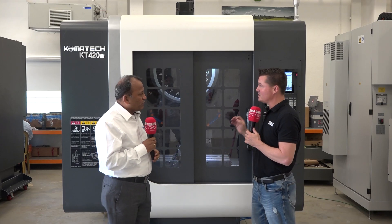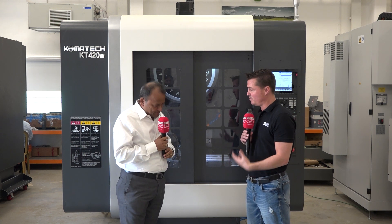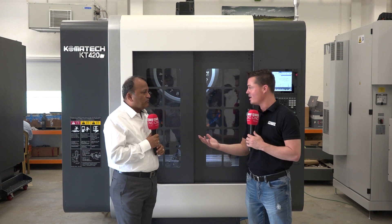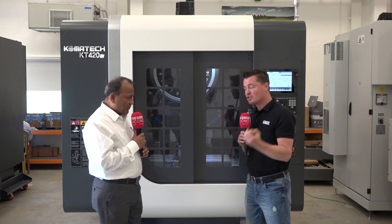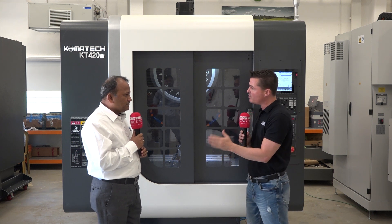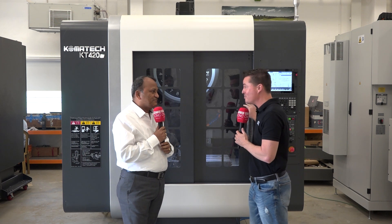This seems like something the audience should look into. We're talking Korean-made, flexibility, pallet change, simplicity, and strong service from the company. It's already generating excitement and taken off like wildfire. For those watching who want to get in touch and find out more about this product, how can they come check it out and put their hands on the machine themselves?